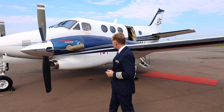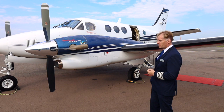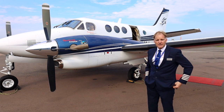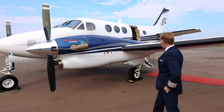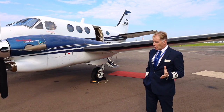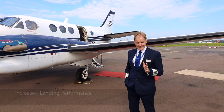The King Air C90 GTX is an all-metal robust construction with a bulletproof low-spar cantilever wing providing safety, strength, comfort and versatility. The King Air C90 GTX has tremendous capability to land on all different types of unimproved surfaces, giving it runway performance that's second to none.